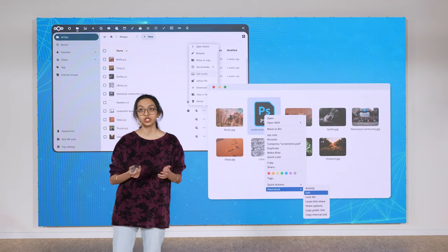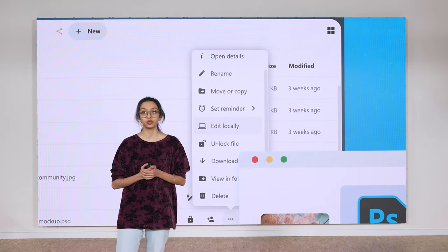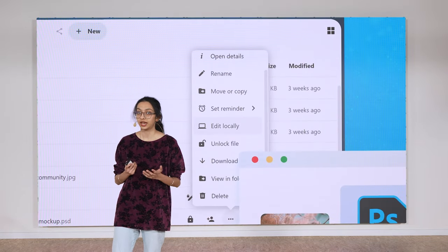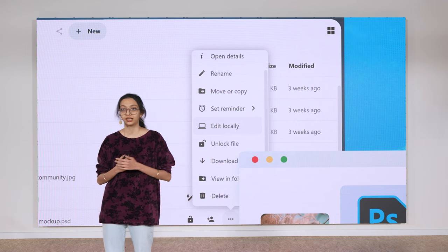Christine can also seamlessly switch between browser and desktop. She chooses 'Edit locally' in the three-dot menu, which opens the file on her desktop, and this is super useful for kinds of files that Nextcloud can't handle, like Photoshop files.